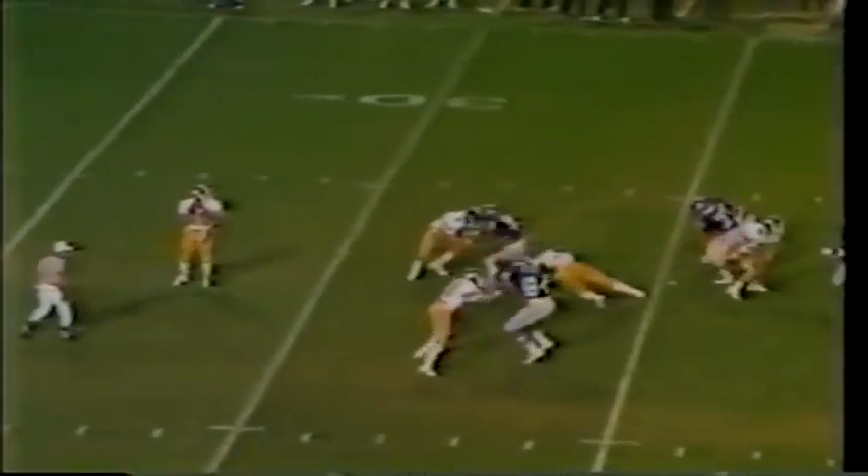Whit Taylor back in the pocket, stands in there, lays one up for Alamo Matthews — and the senior from Jacksonville, Florida, makes a gorgeous diving catch. It's a gain of 42 yards, first down on the Memphis State 21-yard line.